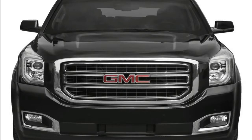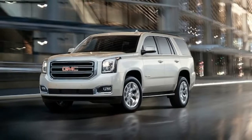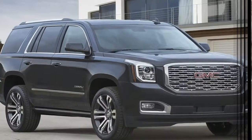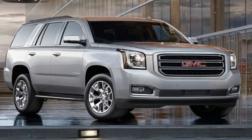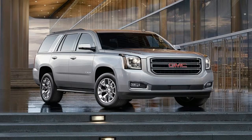The long-wheelbase Yukon XL can tow 8,300 lb in rear-drive guise and 8,000 lb with 4-wheel-drive. EPA fuel economy ratings for the standard-wheelbase Yukon are 16 city and 23 highway miles per gallon for the rear-drive model, and 16 city and 22 highway with 4-wheel-drive.